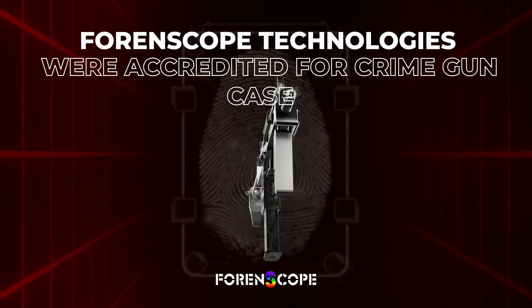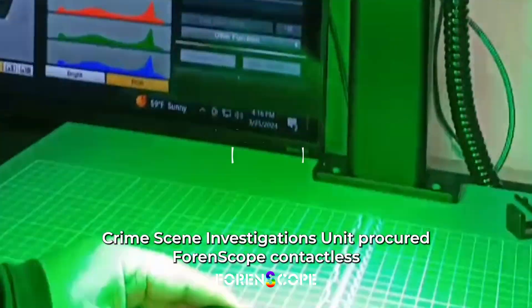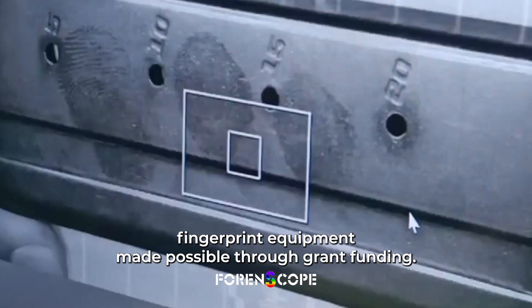Forenscope technologies were accredited for crime gun cases. In 2021, the NJSP Crime Scene Investigations Unit procured Forenscope contactless fingerprint equipment, made possible through grant funding.